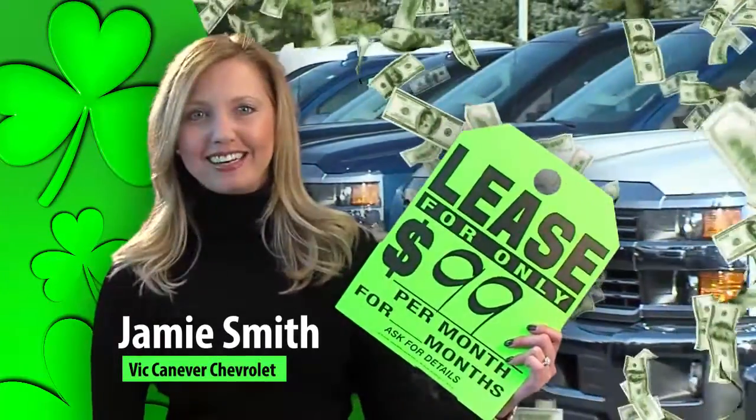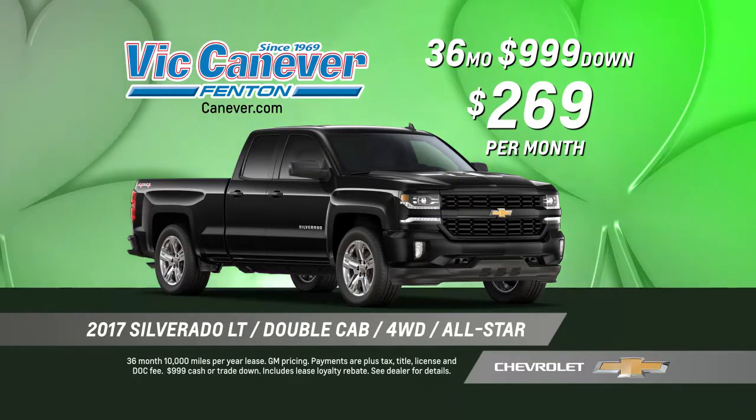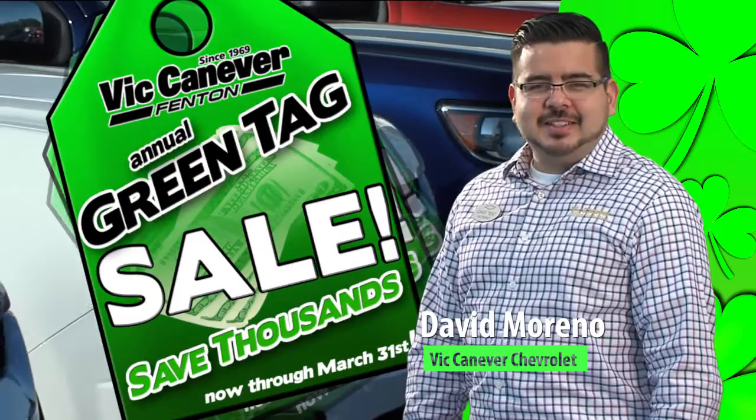When you see green, you save green at Vic Canever Chevrolet. Like a 2017 Silverado LT 4WD All Star Edition, now just $269 a month. Look for the green tags and save.